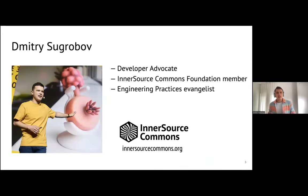My name is Dmitri. I'm originally a Java developer, but now I focus more on the practical part, helping teams to build their collaborative style, especially in terms of engineering practices and engineering maturity. Today I'll focus more on the technical aspects.